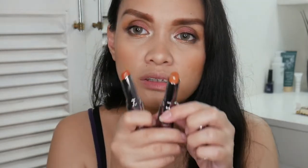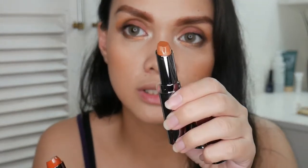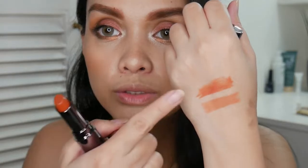Now for the lips — I have Virgo and Leo. Virgo looks darker. The packaging is a metallic color. When I opened it, the lipstick was already raised up, which is a bit weird. This is Virgo — yes, it's darker. And this is Leo. Let me swatch both: this is Virgo, this is Leo. For this look, I'm going to go with Leo.